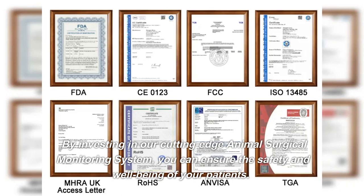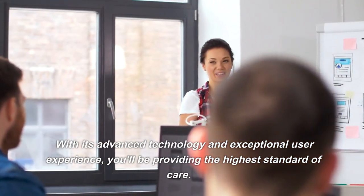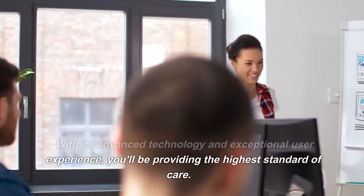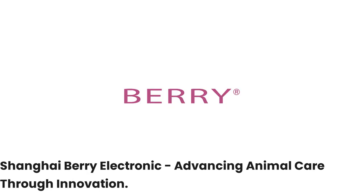By investing in our cutting-edge animal surgical monitoring system, you can ensure the safety and well-being of your patients. With its advanced technology and exceptional user experience, you'll be providing the highest standard of care. Shanghai Berry Electronic — advancing animal care through innovation.